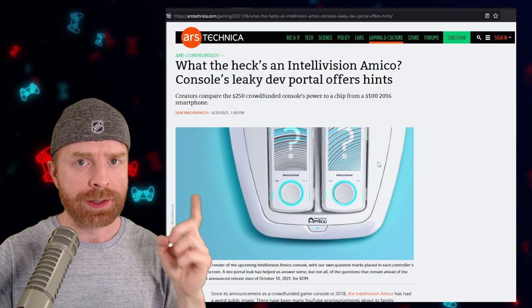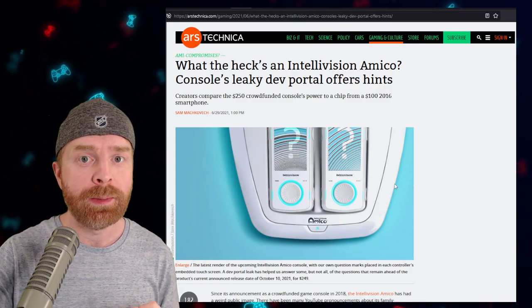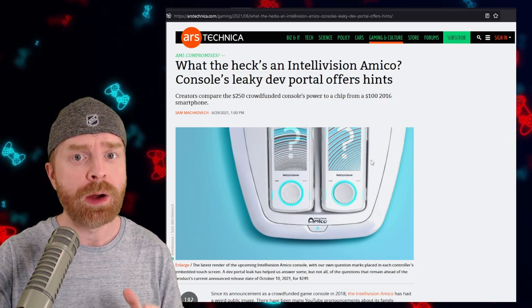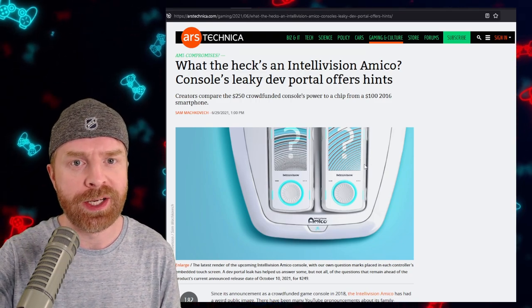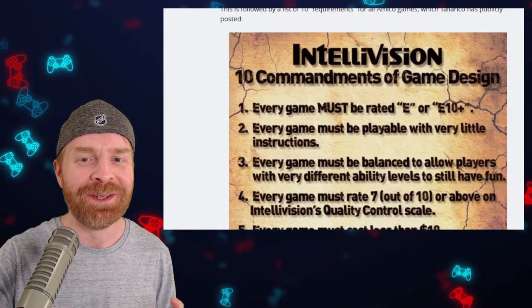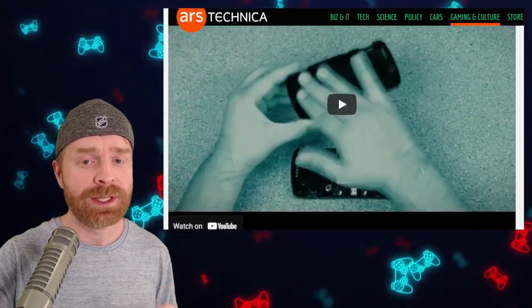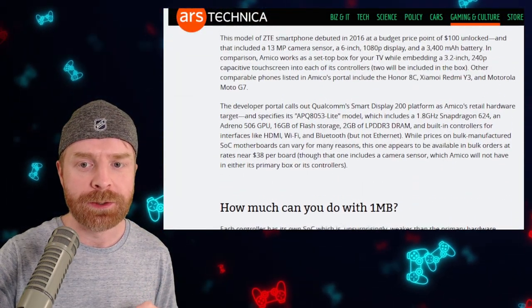Full credit goes out to Ars Technica here. I'll leave a link to this article in the description below and I do recommend checking it out — it's going to contain far more information than I go over in this video. If I scroll down the page, there is a ton of information, including the 10 commandments of game design, which I'll go over in just a second. But first I wanted to check out the CPU specs.